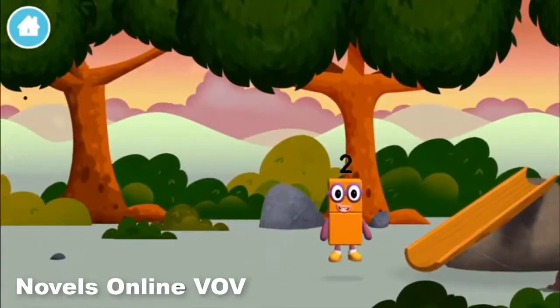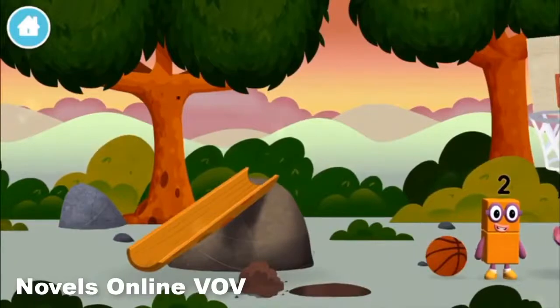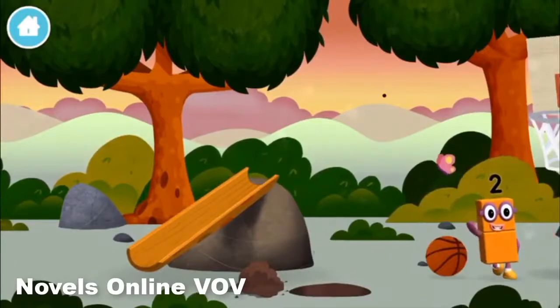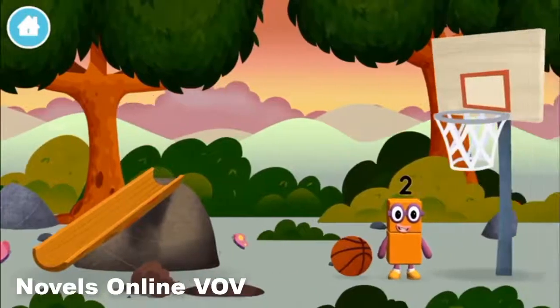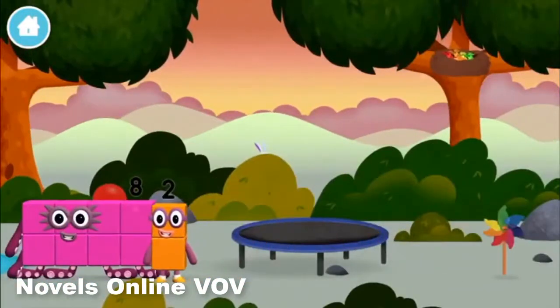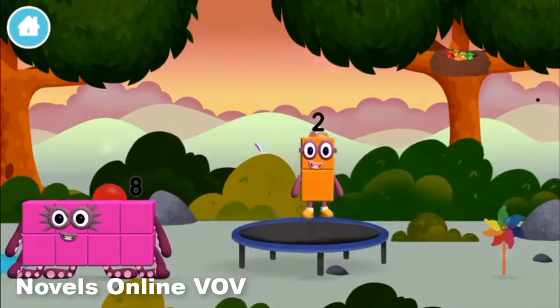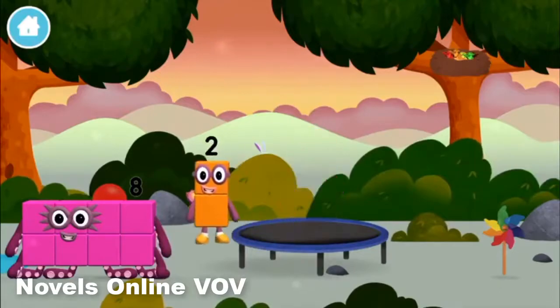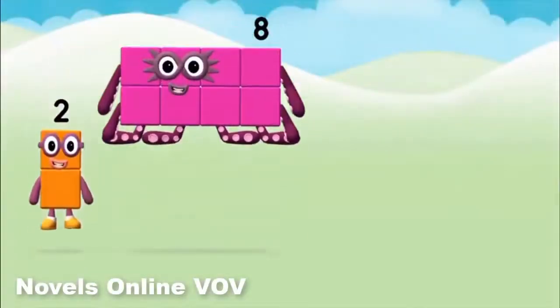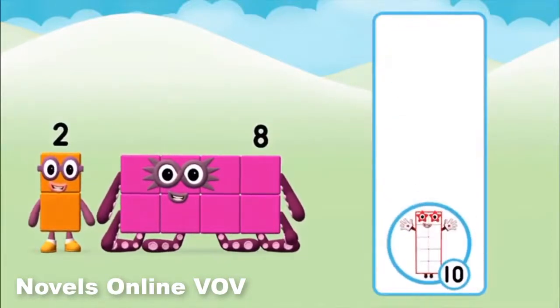The number block was hiding behind a tree! Which number block do you think adding these together will be? Well done! You were right!